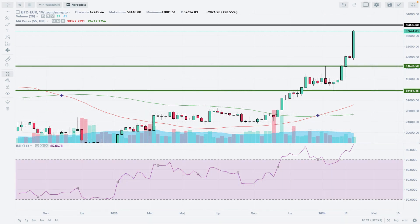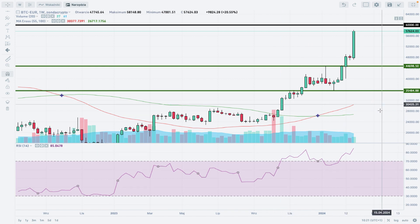Hello traders and welcome to another video review. Today is the first day of February, 2024. Let's take a look at the weekly time frame chart of Bitcoin to Euro. I'm using Japanese candlesticks, some moving averages, volume, and the RSI indicator.